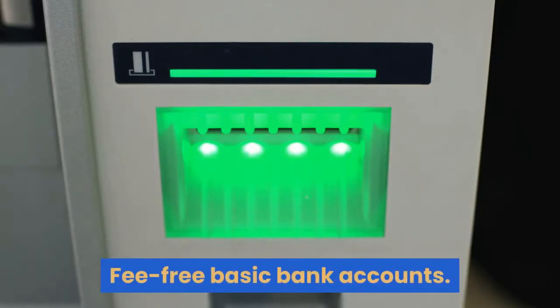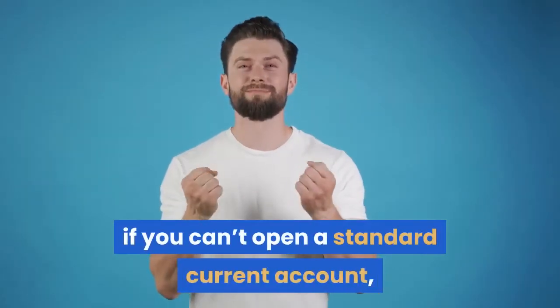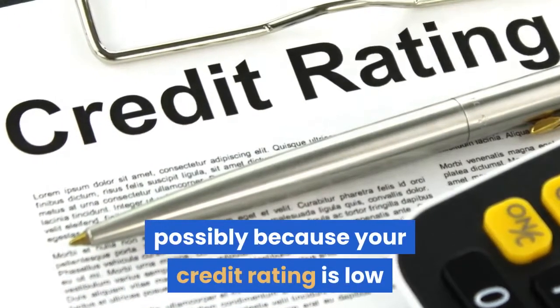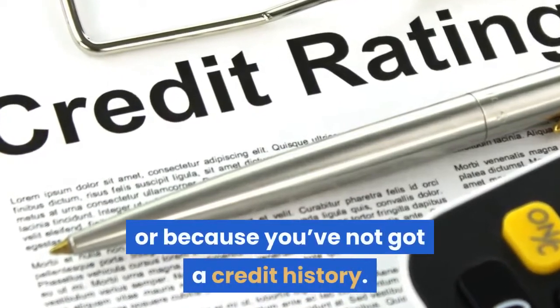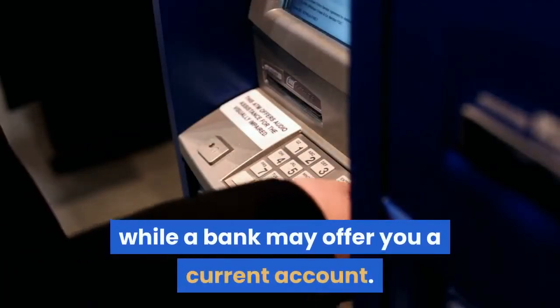Fee-free basic bank accounts. A fee-free basic bank account may be worth considering if you can't open a standard current account, possibly because your credit rating is low or because you've not got a credit history. Once you've had one for a while, a bank may offer you a current account.